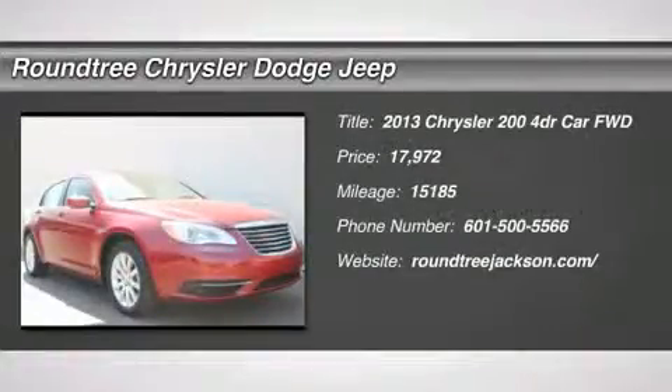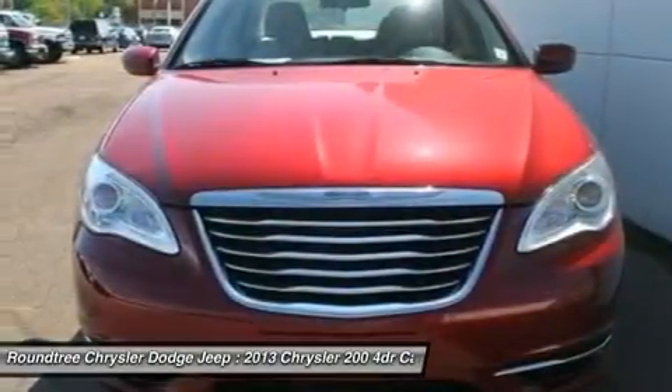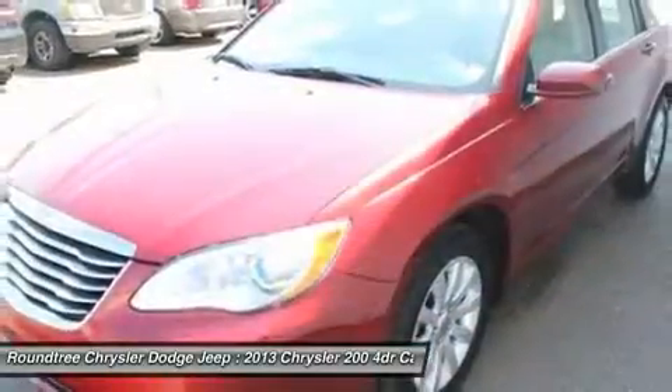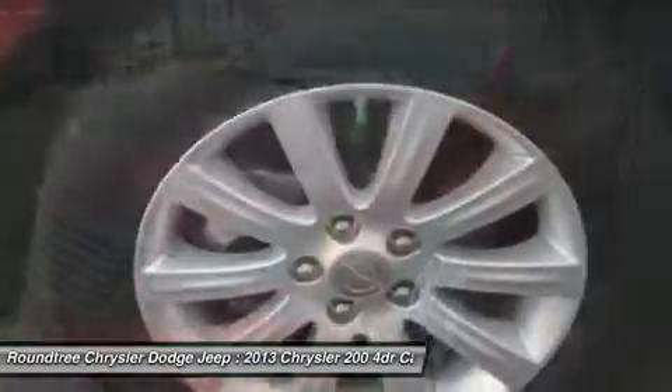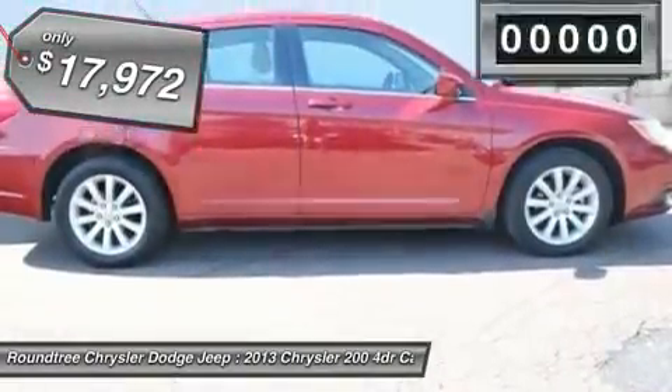The 2013 Chrysler 200. This mid-sized sedan from Chrysler is loaded with modern comforts — thicker seats, LED lighting, and noise dampeners are just a few. This 200 model from Chrysler takes an aggressive step into a competitive market and is priced below $20,000.